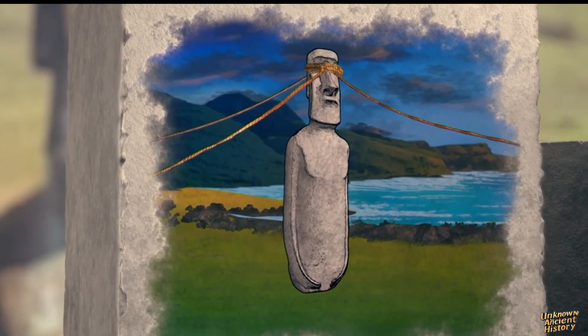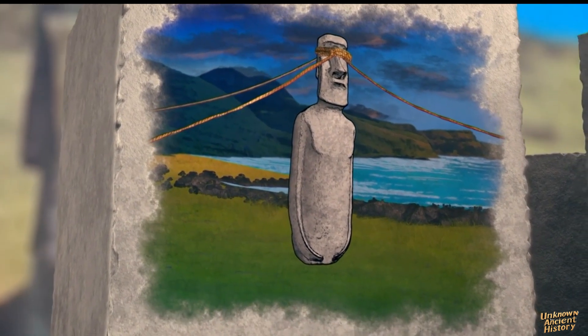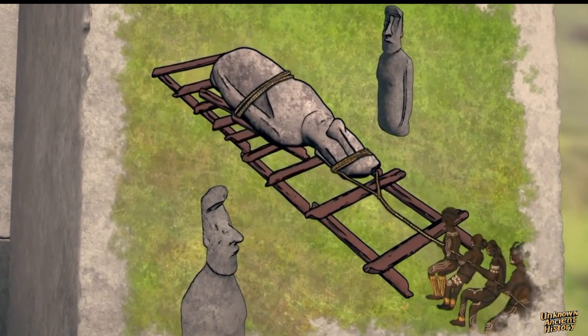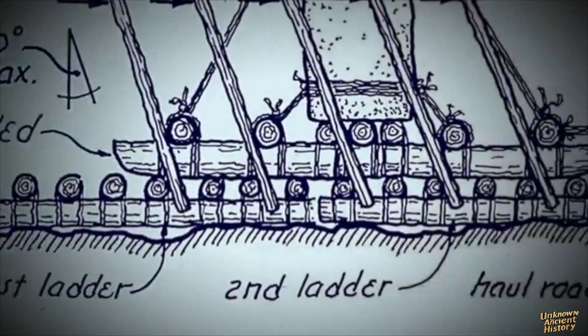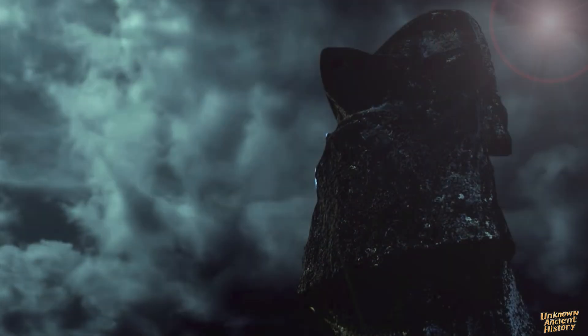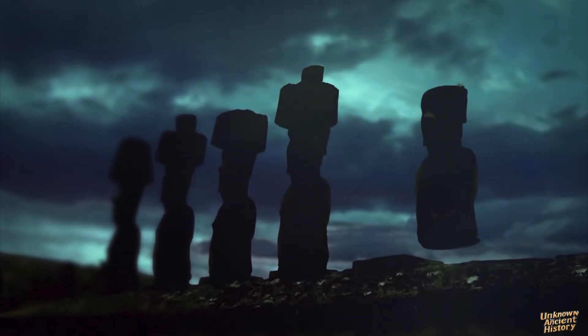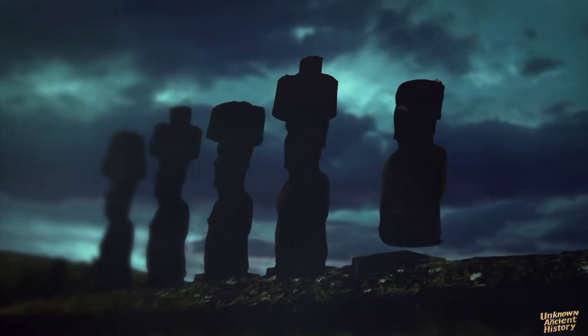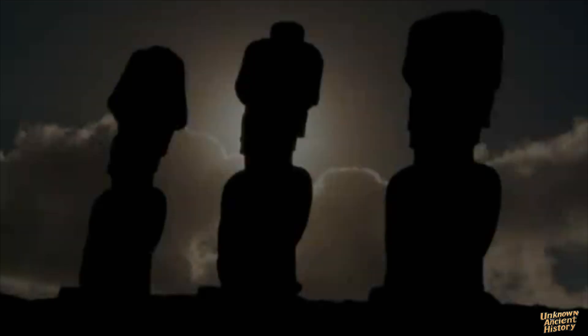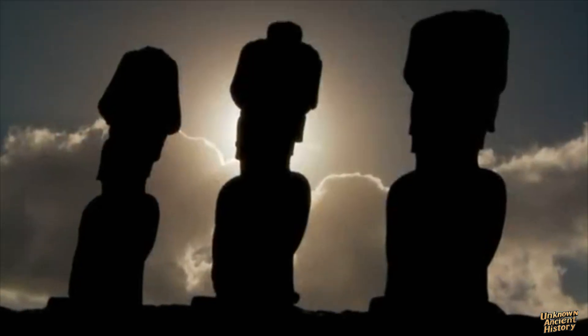There are three main theories about how the Moai statues were moved. The first theory, known as walking the Moai, suggests that the statues were rocked upright using ropes. The second theory proposes that the statues were rolled on logs, with islanders pulling them using ropes tied to each side. The third theory involves the concept of mana. In Rapa Nui culture, mana is a source of strength, knowledge, and wisdom. According to oral tradition, mana enabled the Moai statues to be moved.